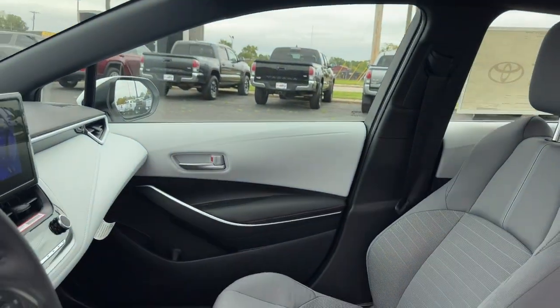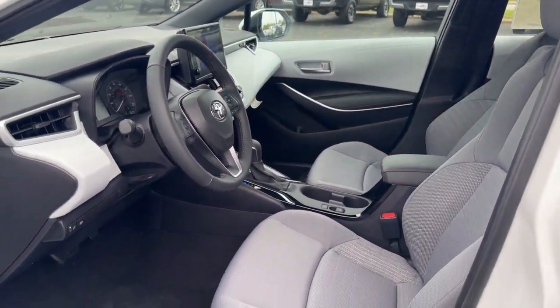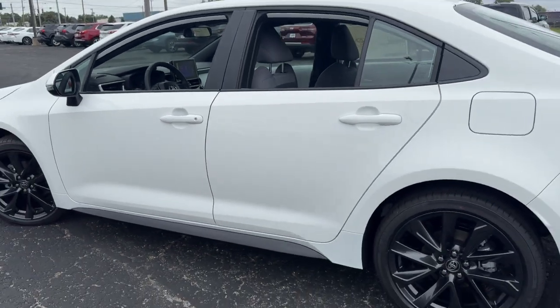Keyless start, premium sound system, satellite radio, adaptive cruise control, lane keeping assist.